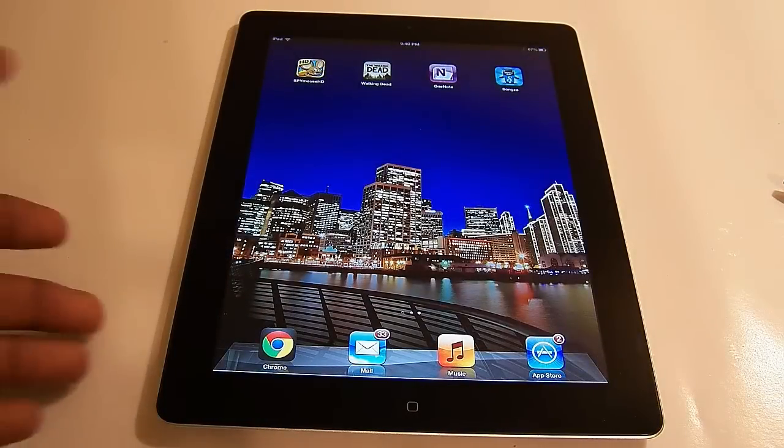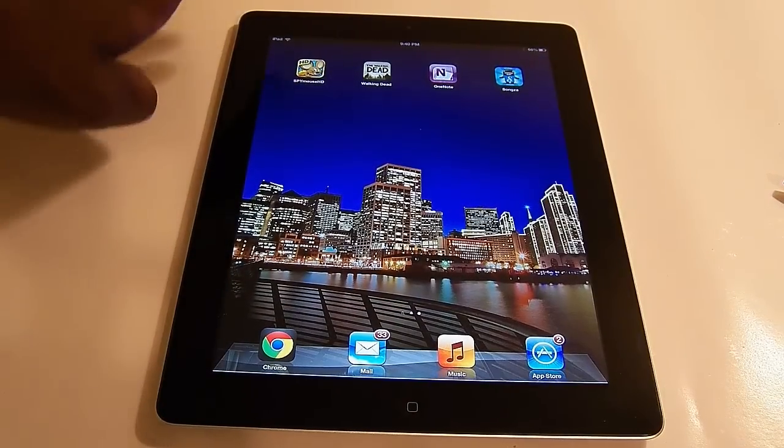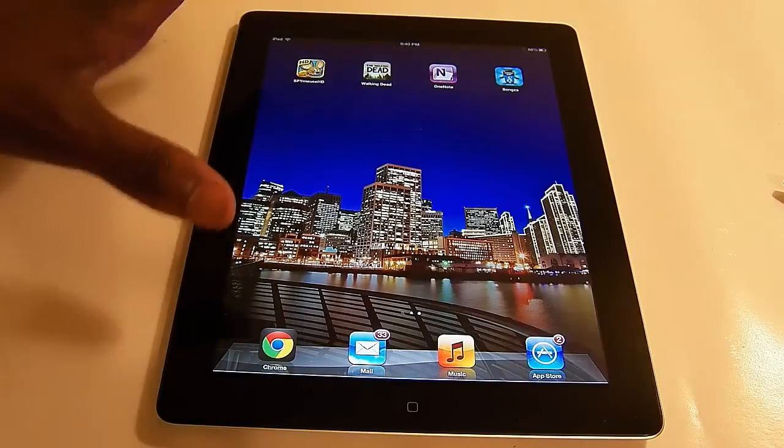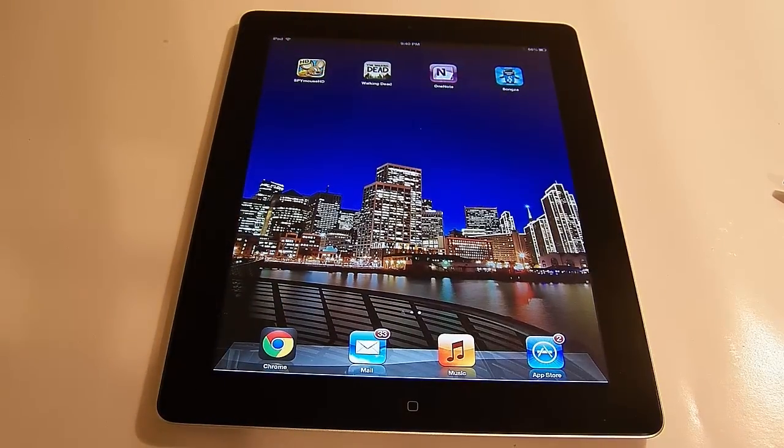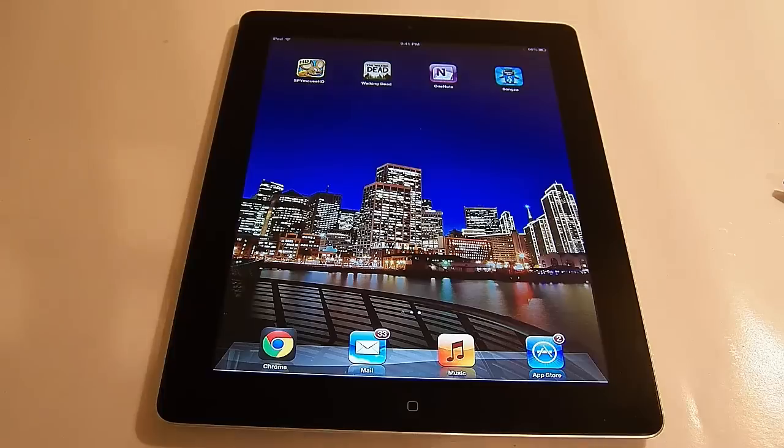Alright guys, so obviously what we have here is the iPad 4. This one costs $599 — it's the 32GB version, the one I'm reviewing today. The 16GB is $499 and the 64GB will run you $699, plus tax on Apple's website.